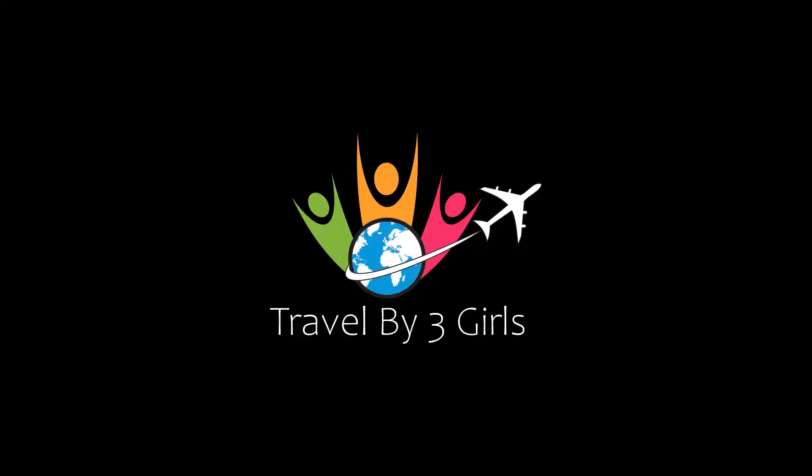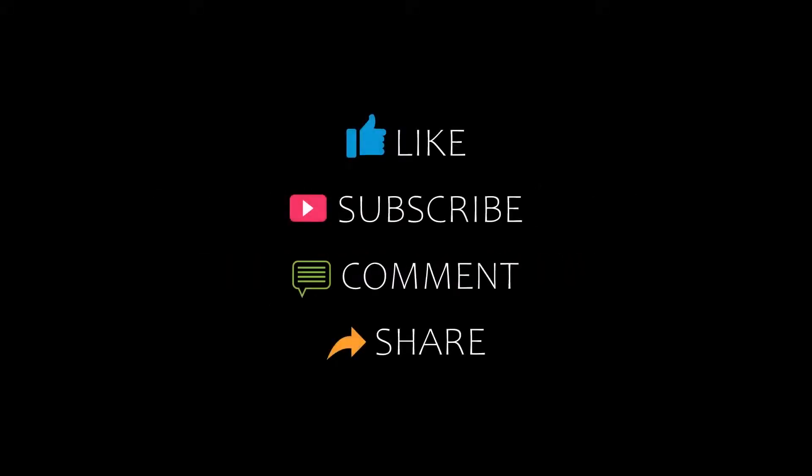Hello everyone, welcome back to our channel and now you are watching a new video of top recommended hotels. Please subscribe to my channel and don't forget to like, share and comment. Let's start the video.